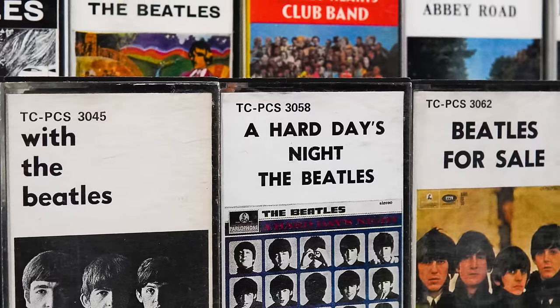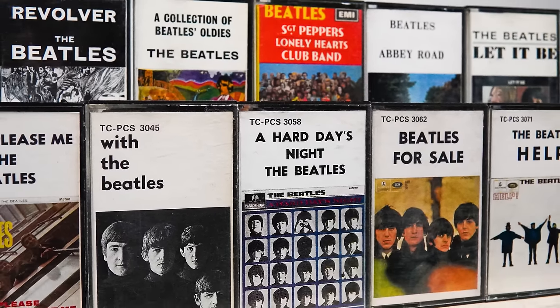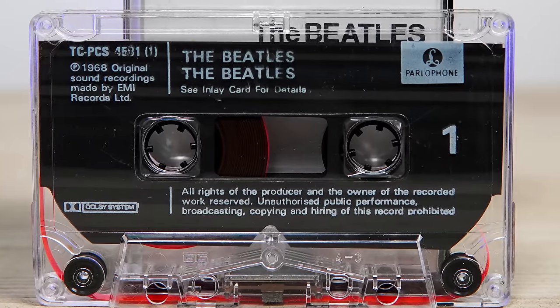Now the sound quality of these original UK cassettes is nothing to write home about. But their unique track order and cool looking covers make them fun to own and collect. Some of the XDR cassettes actually sound quite good – Sgt Pepper especially. So if you have a decent cassette deck, I'd recommend picking them up.